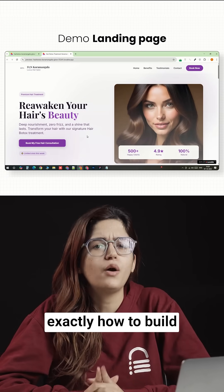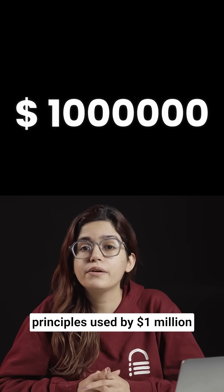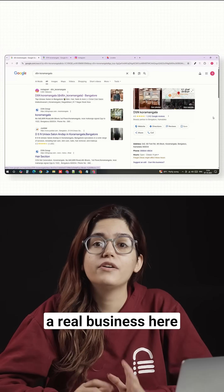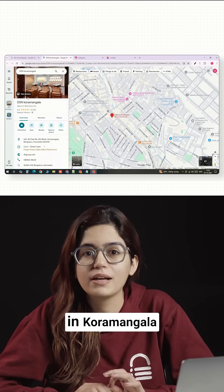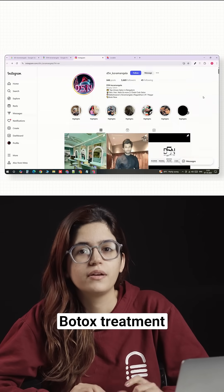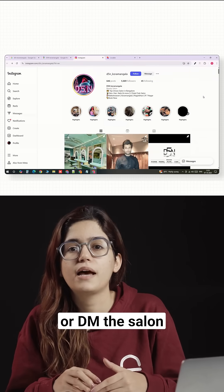I'm going to show you exactly how to build a landing page that follows the exact same principles used by $1 million plus companies — fast, simple, and conversion focused. We'll use a real business here in Bangalore, D5N Unisex Salon in Kormangla. For D5N, the offer we'll focus on is their hair botox treatment. Our one goal: get users to book a free consultation or DM the salon for more info.